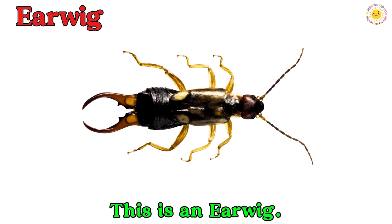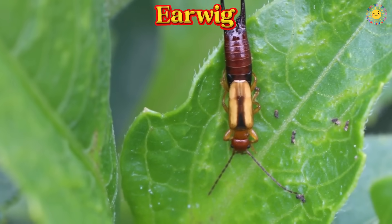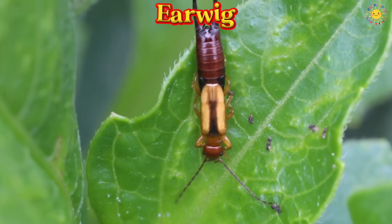This is an earwig. An earwig is a tiny insect with little pincers on its back. The pincers may look scary, but they won't hurt you.